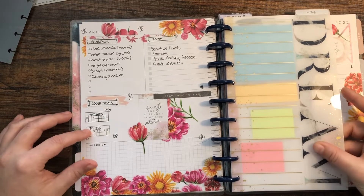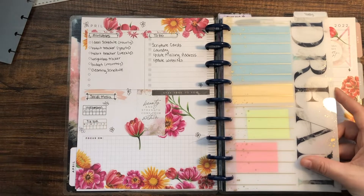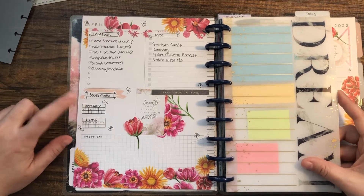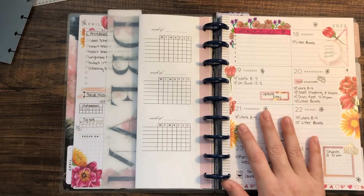I did write social media — Instagram and TikTok — on the weekly tracker. I thought about creating a planner Instagram since I enjoy looking at other people's spreads, so maybe I'll do that. I'm not sure why I put TikTok — I have no idea what I would post there, so we'll see if that actually happens.